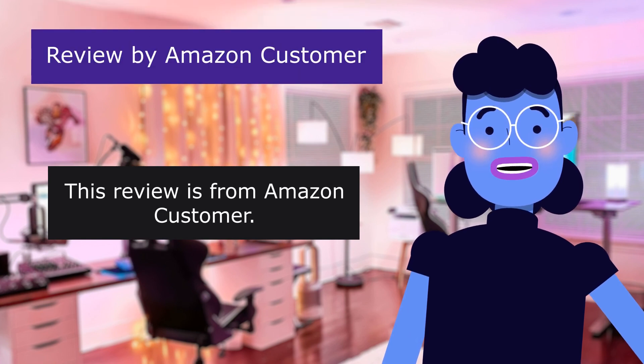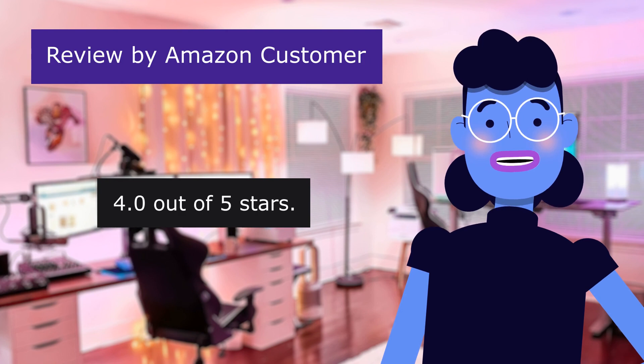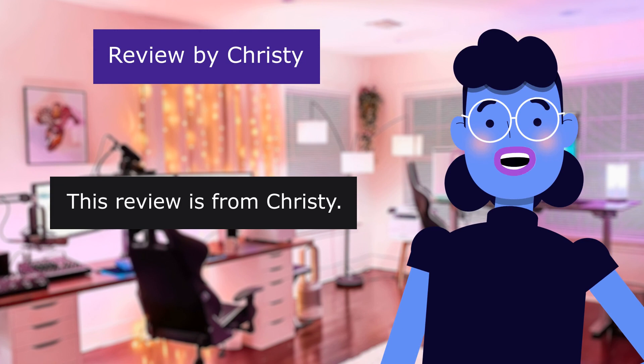This review is from Amazon Customer. Works well. 4.0 out of 5 stars. Works well while on the tarmac. This review is from Christy.